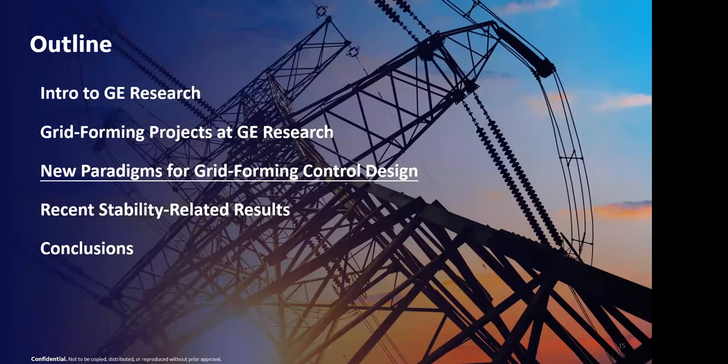That's just a couple of overview slides for grid forming projects and programs. I want to jump to a different topic now — the main technical content of the presentation: new paradigms for grid forming control design. This is mostly to foster a conversation on the topic, and I'd be curious to see what everybody on the call thinks about it.